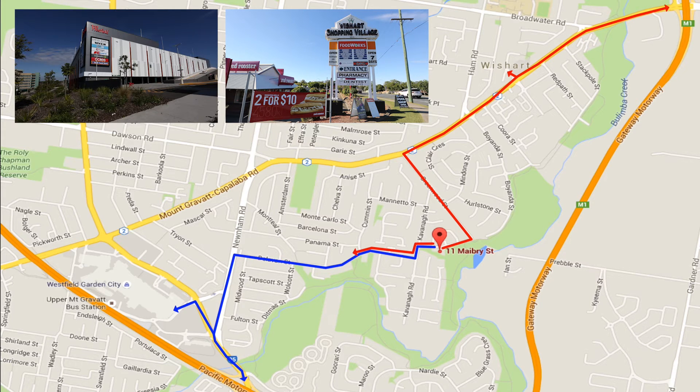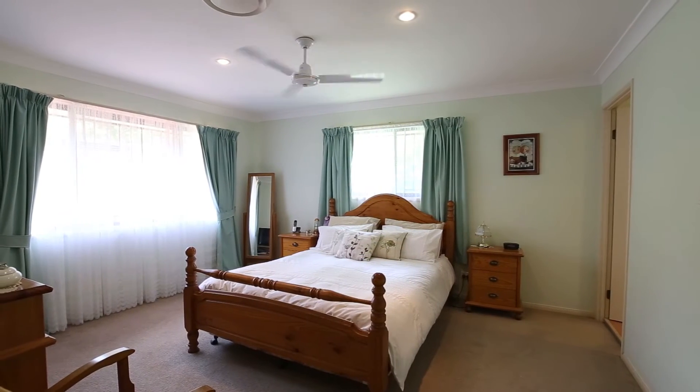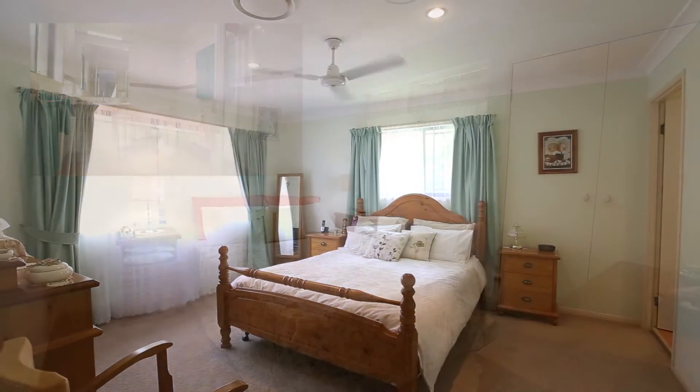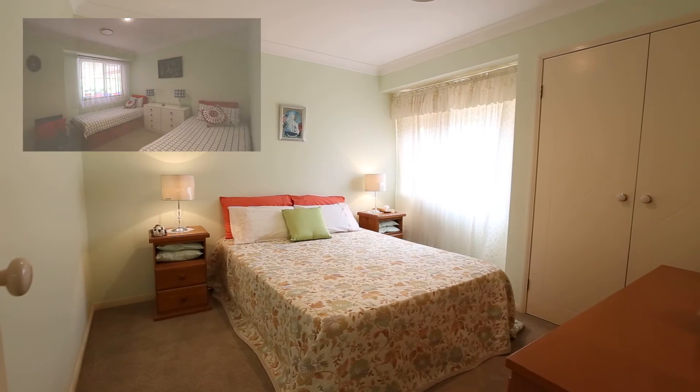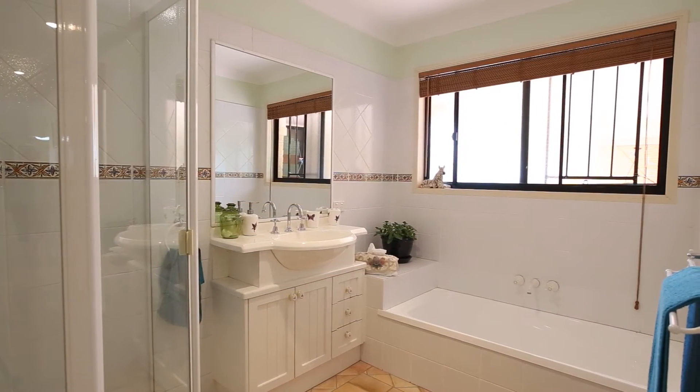You also have easy access to the Pacific and Gateway motorways. 11 Mabry Street Wishart has 4 bedrooms — master with walk-in robe and ensuite, and 3 other bedrooms all with built-in robes. The main bathroom has a bathtub, shower, vanity, and heat lamp.